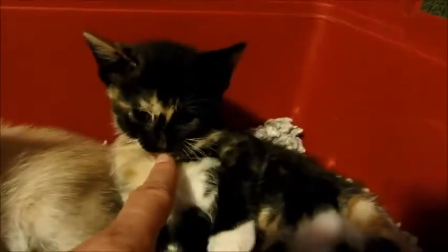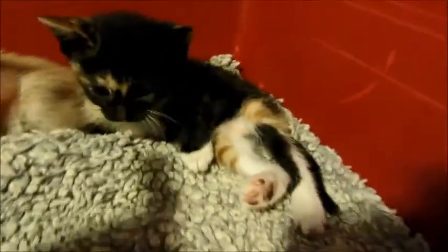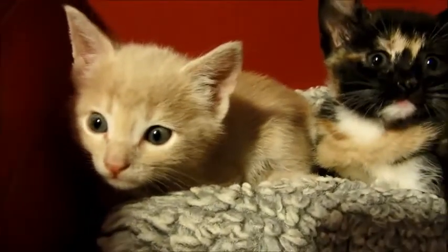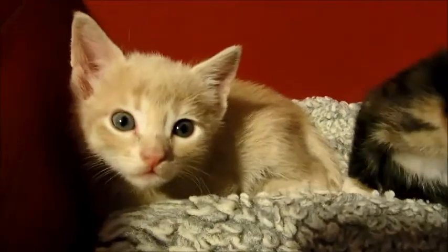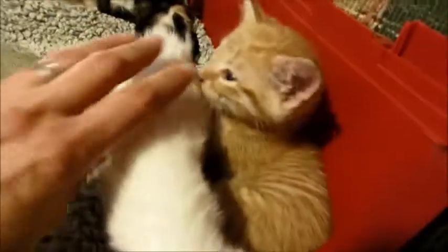We've got the little buff boy. This calico is really interesting - she kind of looks like a tortoiseshell too because she's got a lot of black, but since she has white on her we have to list her as a calico. She's kind of a combination; she's really got interesting markings. And this guy is just solid buff - just beautiful pale buff, you know that pale orange color.